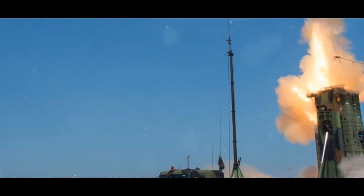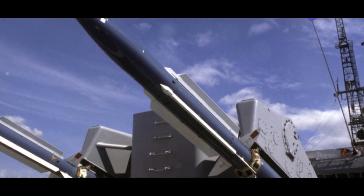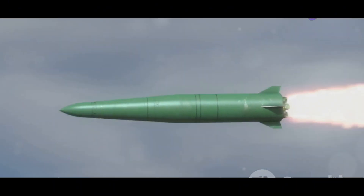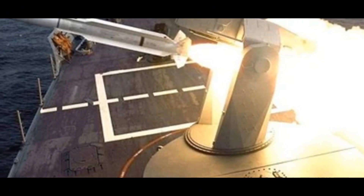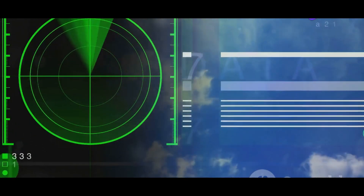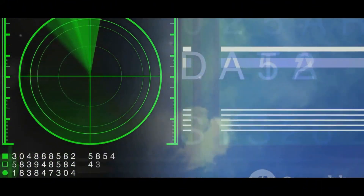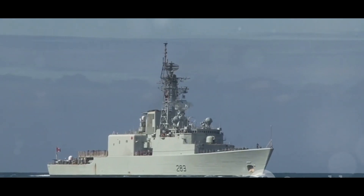Comparing the RIM-67 Standard SM2 ER and the Barak 8 MR SAM reveals distinct strengths and weaknesses. The SM2 ER reigns supreme in terms of range, reaching out over twice as far as the Barak 8 — a crucial advantage for engaging threats early and preventing them from closing in on the fleet. However, the Barak 8's active radar homing system provides a significant advantage in target engagement flexibility, allowing it to operate independently once fired and freeing up the launching ship's radar for other critical tasks, increasing survivability in a congested combat environment.